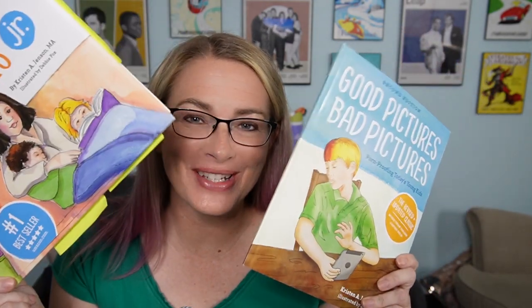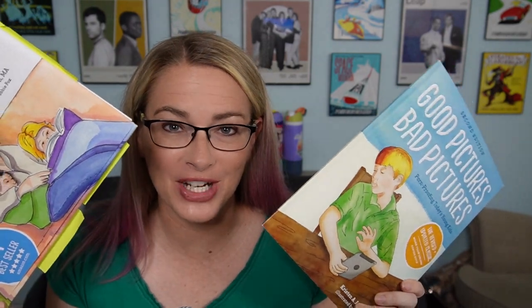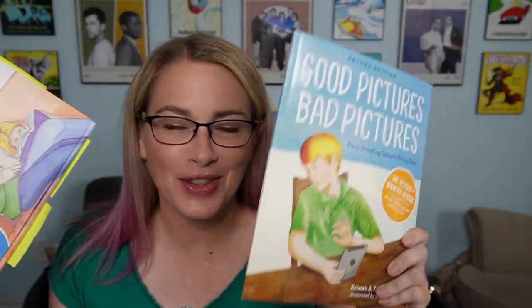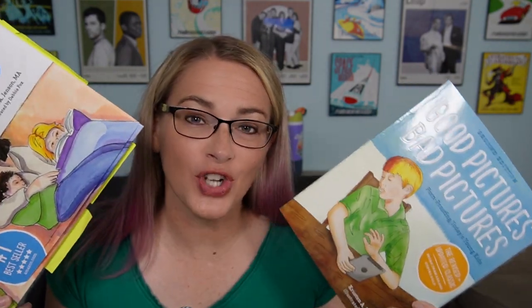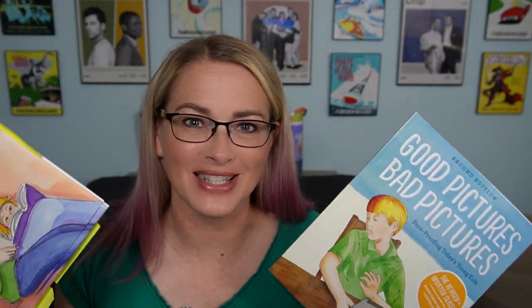Today's book review is actually a two-for-one. We're going to talk about Good Pictures Bad Pictures Junior and the standard Good Pictures Bad Pictures. These books help to talk to your children about pornography and to help them understand how they can react when they come across something that is inappropriate and explicit. So let's get right into the review.